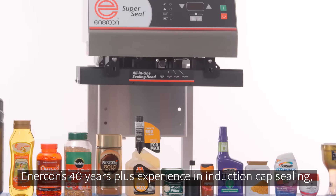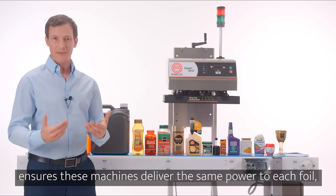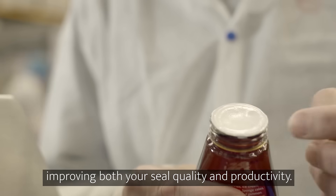Enercon's 40 years plus experience in induction cap sealing ensures these machines deliver the same power to each foil, regardless of the number of containers under the sealing head, improving both your seal quality and productivity.